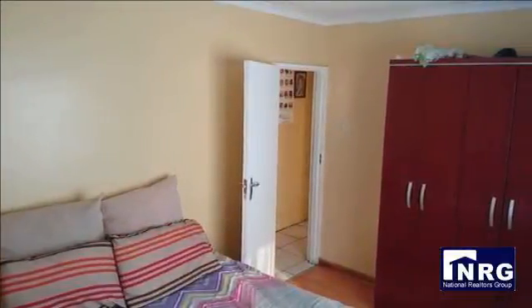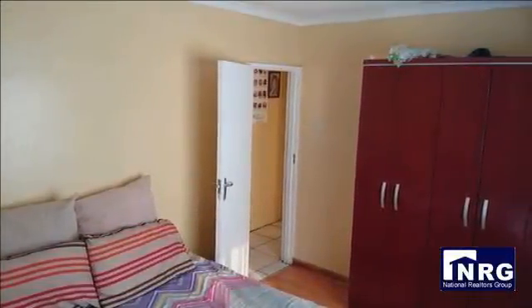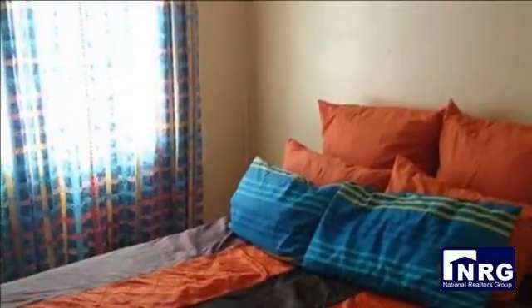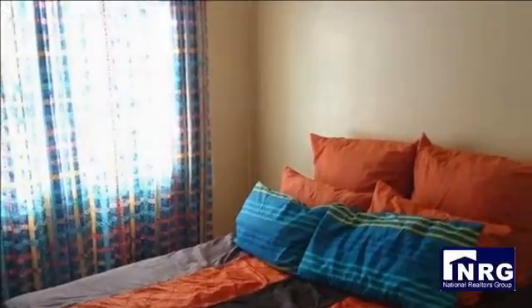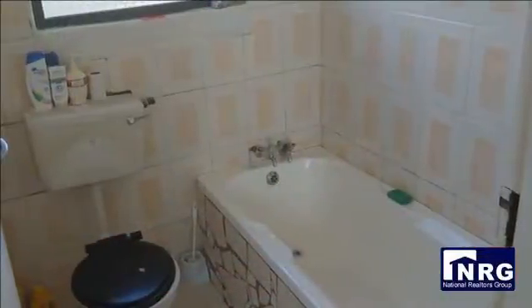Offers two spacious bedrooms with laminated flooring and a full family bathroom. Nice sized lounge with sliding doors. Kitchen needs fitting but is big enough.